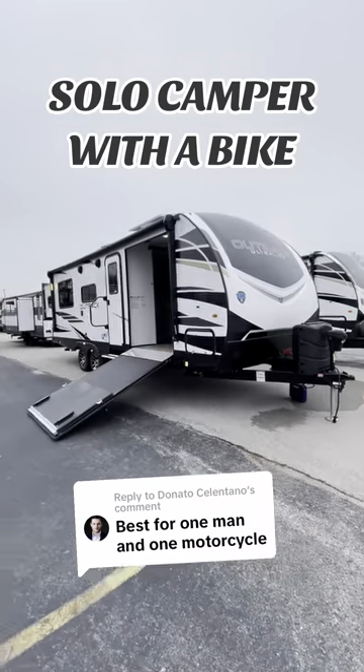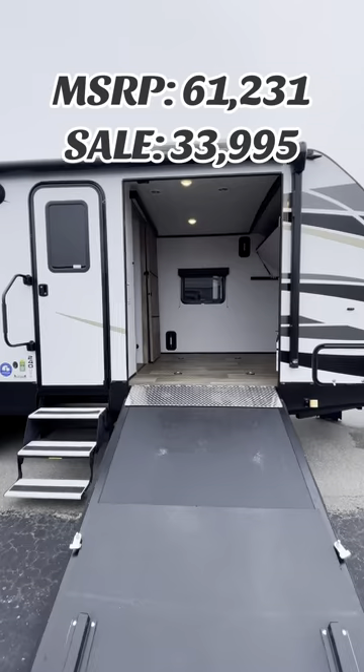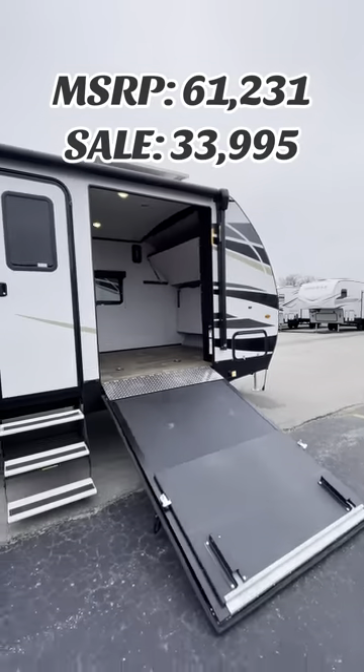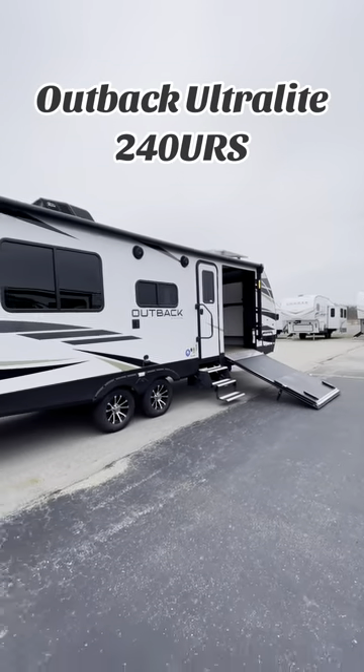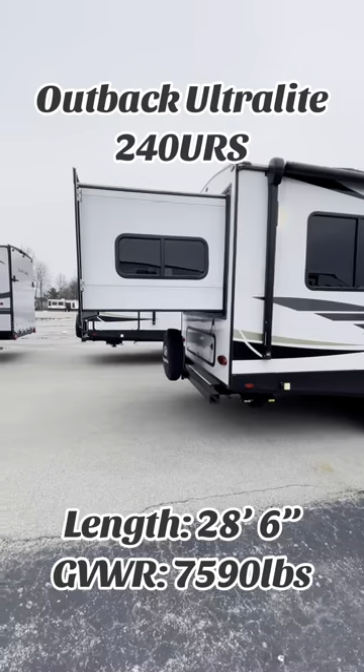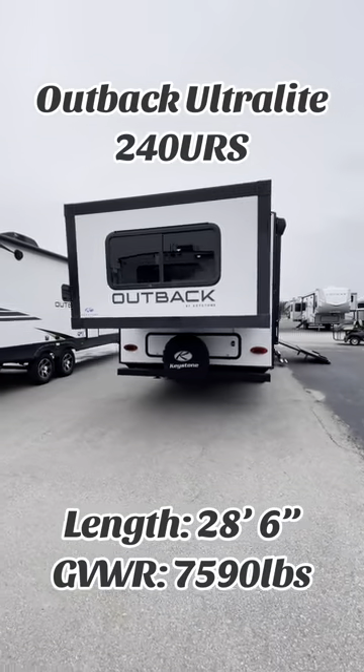This is the perfect camper for one dude and a motorcycle. It's also perfect for dirt bikes, regular bikes, kayaks, whatever you can jam in there. This is an Outback Ultralight 240 URS. It's got a length of 28 feet 6 inches and a gross weight rating of 7,600 pounds.